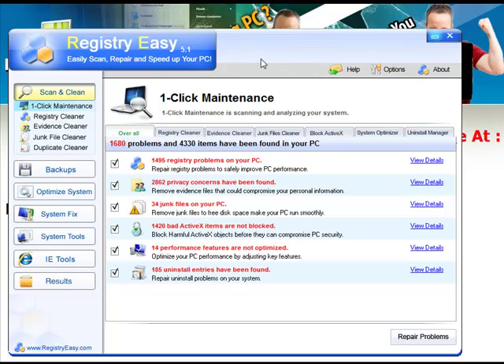What Registry Easy does is it goes in, finds them, and then you can repair them. And instantly your computer will run 300, 400, 500% faster. I've used this program on friends' computers, my computers. I've recommended it for a long time because it really is the best out there.